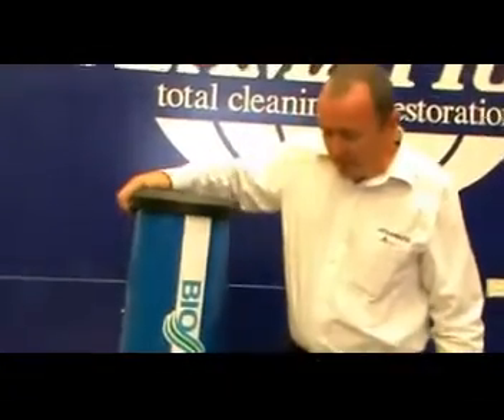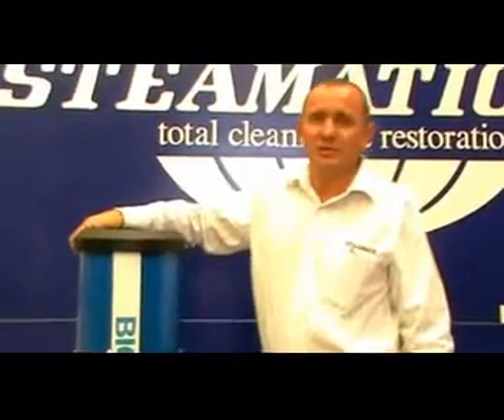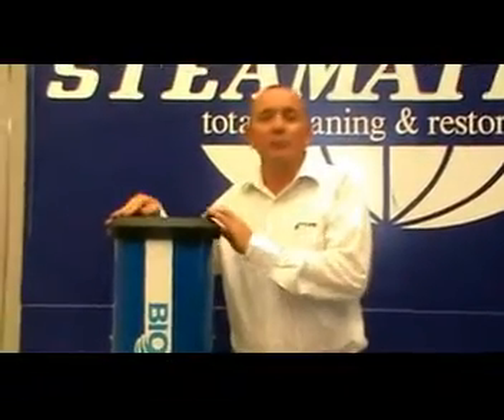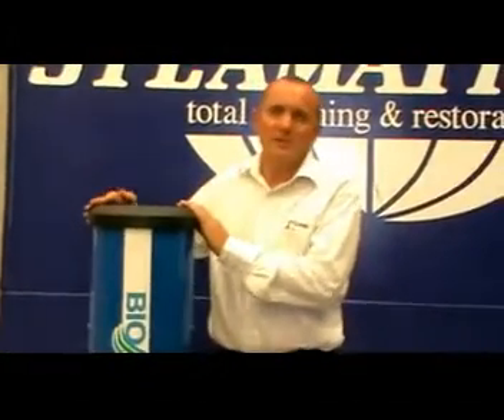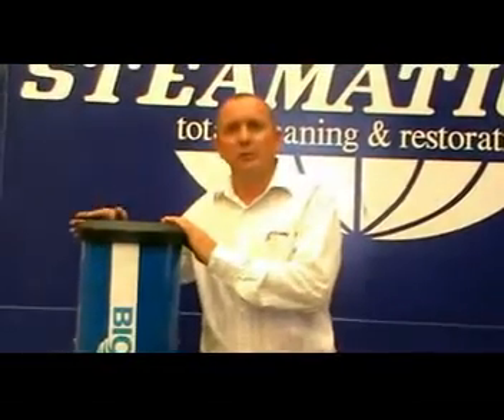This equipment is basically for odor control. Its applications are endless. They can be utilized anywhere, from nursing homes to rental properties, cars, after fires — all for the purpose of removing unwanted odors in your home.